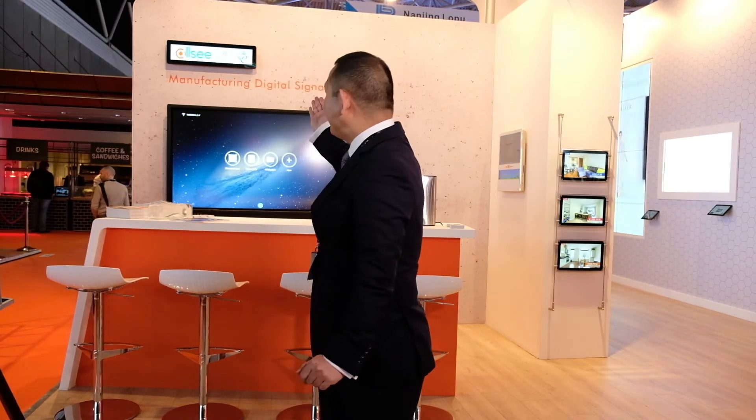Hi guys, welcome to ISE 2018. We are still here and want to show you our classic digital signage display. This year we got to launch our new dot display for the property agent, and also we got an AeroTrop web display.